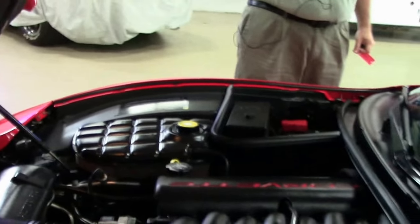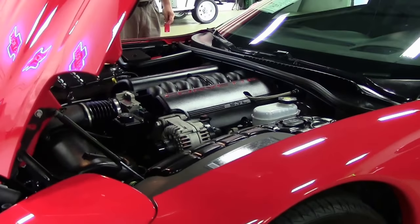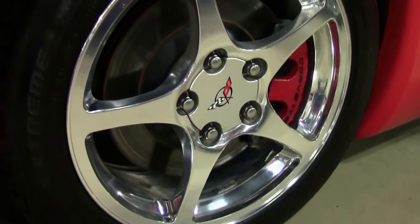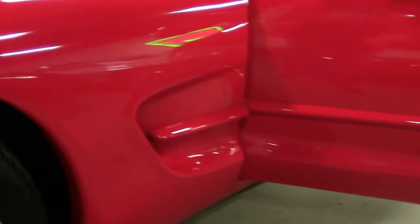Stock up front, a beautiful LS1 350 horsepower car — 355 with our cat-back. Magnaflow is the brand name. This car does come with our two-year, 50,000 mile powertrain warranty. She's an automatic.